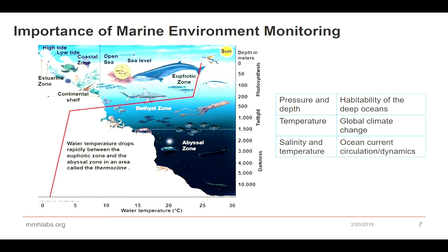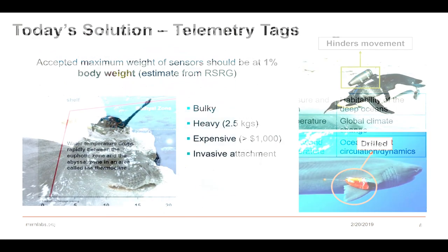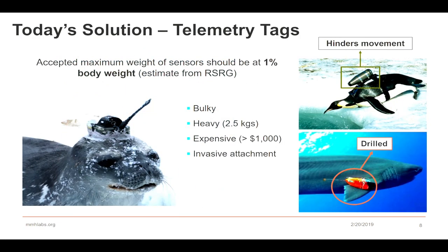By knowing how salinity and temperature are changing and what is going on in different geographic locations, we can actually learn about ocean current circulation, their dynamics, and potentially how they can be harmful for our own existence.